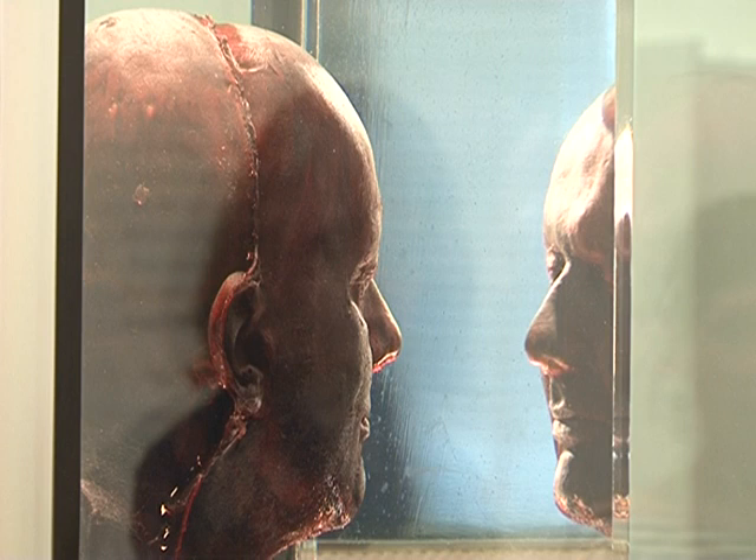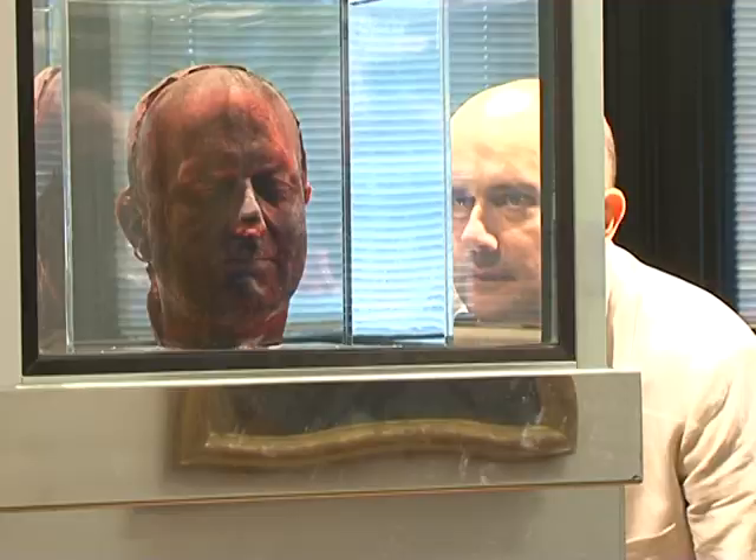In two years' time Marc Quinn will make another one and will soon have to start storing his blood. He says using blood as opposed to traditional materials keeps the work alive: "I felt that sculptures made of bronze or marble, or paintings of paint, just somehow didn't quite get the reality into it. So I wanted to make something even more real."